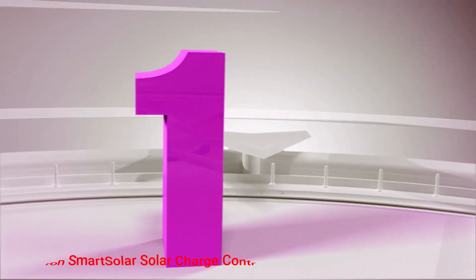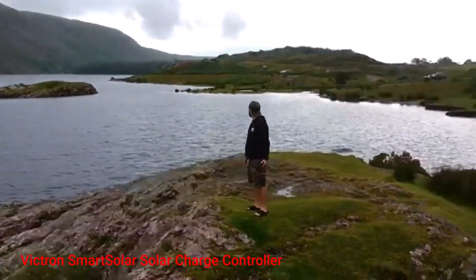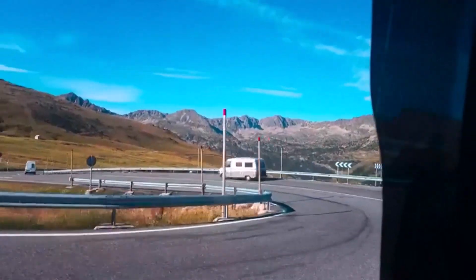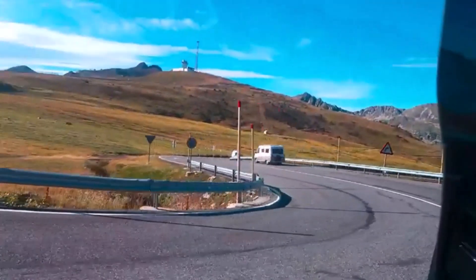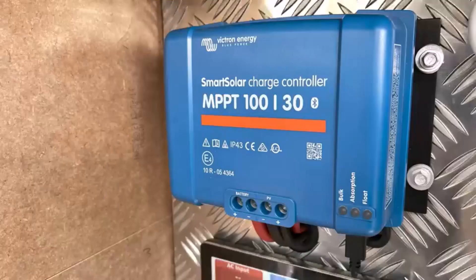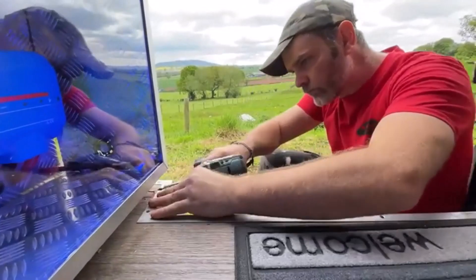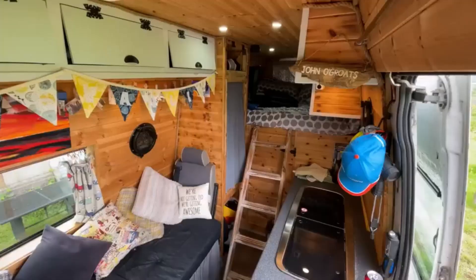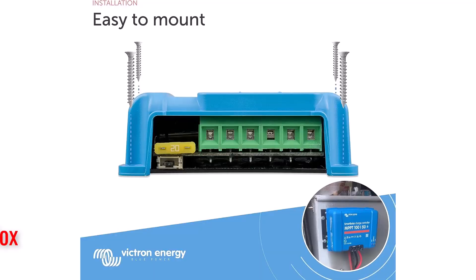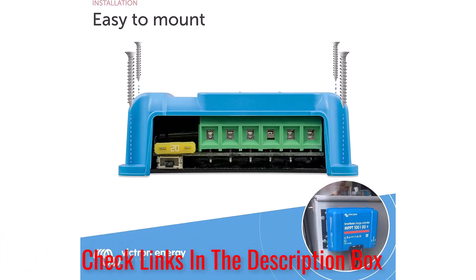Number 1: Victron Smart Solar Charge Controller. Victron's Smart Solar MPPT 75/15 Solar Charge Controller tends to be a popular choice among rig owners because it's one of the most advanced options available. Its design features top-tier technology, which provides excellent performance. One of these aspects is the product's usage of Bluetooth — it'll ensure you can monitor and control the controller using a device like a smartphone.